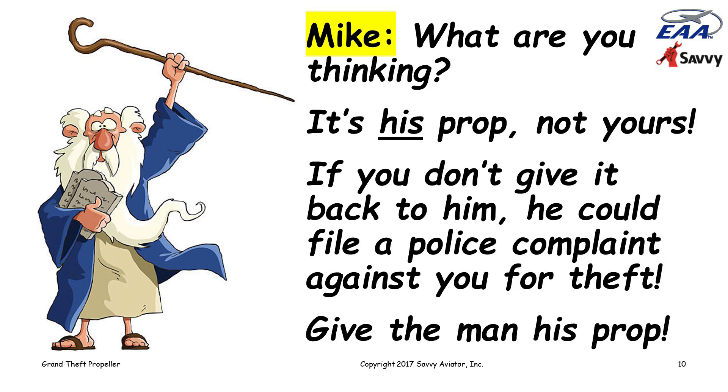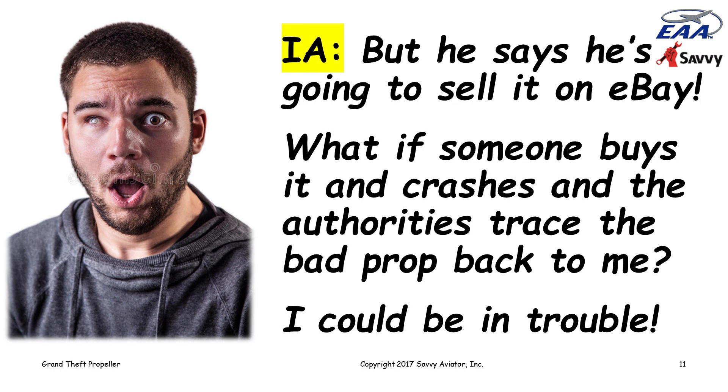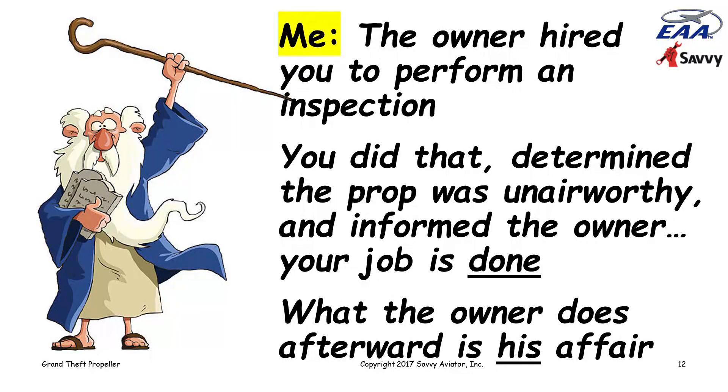The IA still wasn't happy. He said, 'But he's going to sell it on eBay. What if somebody buys it and crashes into a schoolyard full of kids, and the authorities wind up tracing this bad propeller back to the annual I did on this airplane? I'm going to be in all sorts of trouble.' It was very clear that the IA — understandably, being a relatively new IA — didn't have a clear understanding of what an IA's responsibility is when somebody brings an aircraft in for an annual inspection.